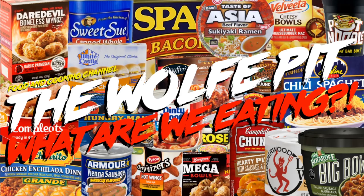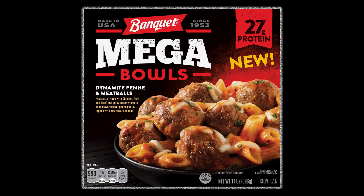Hey everybody, welcome back to the Wolf Pit with another episode of 'What Are We Eating.' Today we're trying Banquet's new Dynamite Penne and Meatballs 14-ounce Mega Meal, which has meatballs made with chicken, pork, and beef, and a spicy creamy tomato sauce layered over penne pasta topped with mozzarella cheese. This meal only cost two dollars and